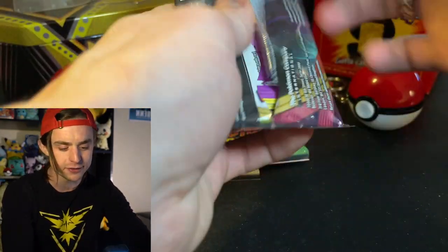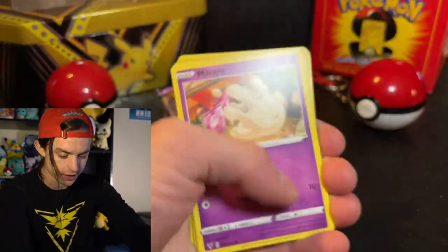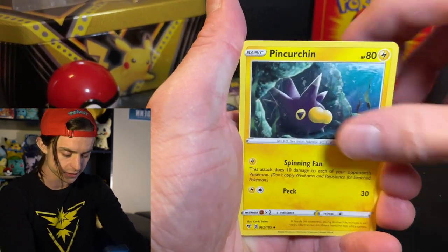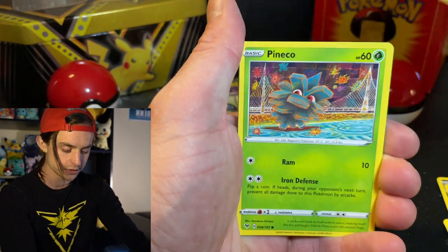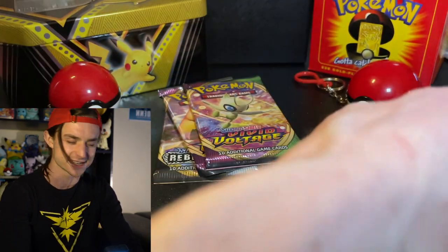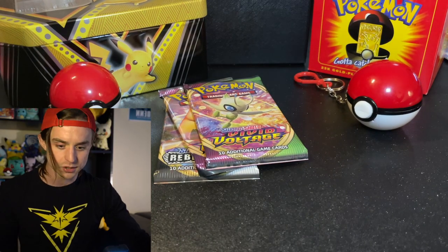Let's open up another Vivid Voltage. Can we pull something amazing? Let's see if we can. Energy, Mightyena, Pincurchin, Loudred, Milcery, Tynamo, Clefairy, Pineco, Oshawott, Glare and Meowth Reverse, and Electrus. I saw the yellow one and was hopeful. The next thing I want to show you is some collectibles.